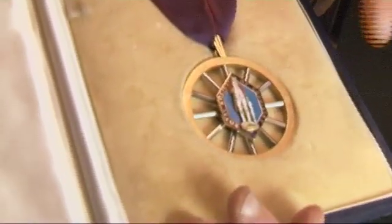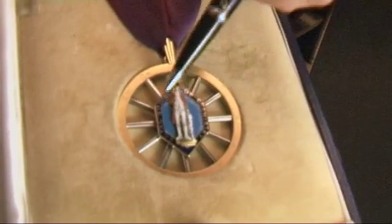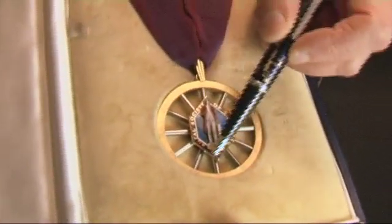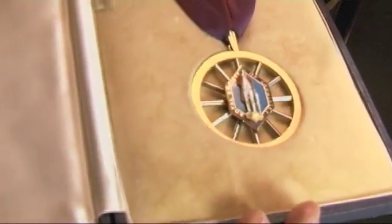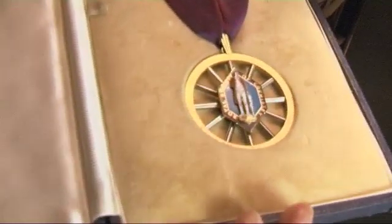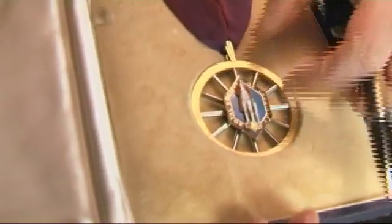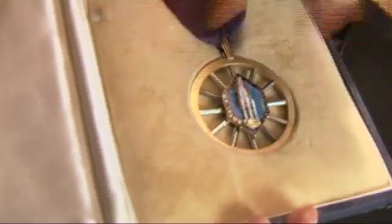So we'll turn our attention now to the badge. This is the badge worn by the president of the Royal Society of Chemistry on official occasions. Here in the middle we have Priestley, standing inside a hexagon which is meant to represent benzene. In benzene all the sides should be exactly the same length, but here you can see it's been distorted a bit in this direction because Priestley is taller than he is wide.